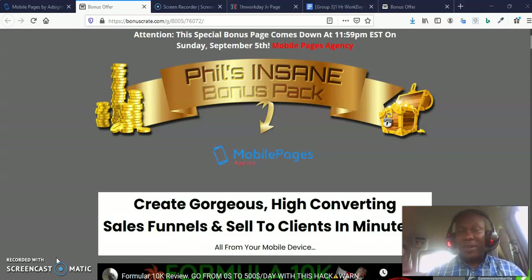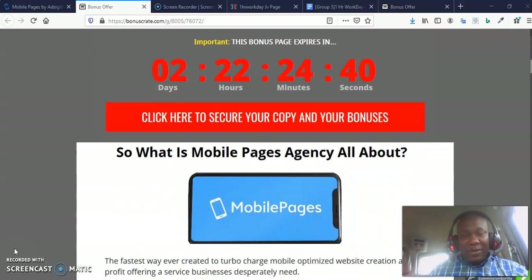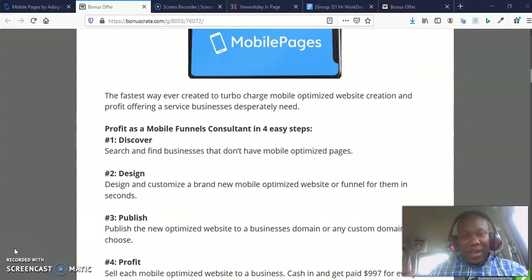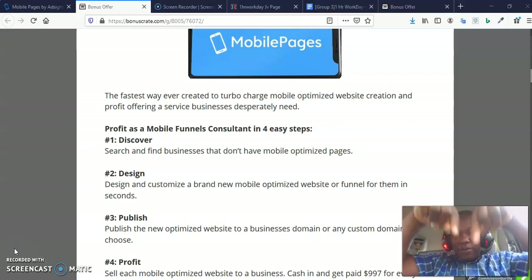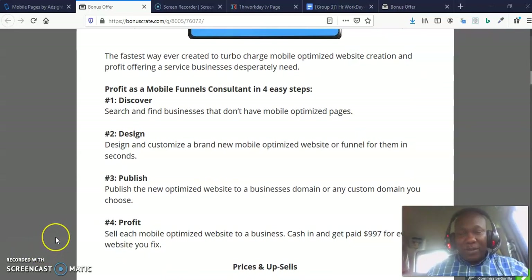It makes it absolutely possible for you to sell to clients in minutes, and that is what you want to do. Mobile Pages Agency is going to help you create gorgeous, high-converting sales funnels and sell to clients in minutes, all from your mobile devices. I have put together a bonus package for you — please click on my bonus link below to see all the details I have put together for you.